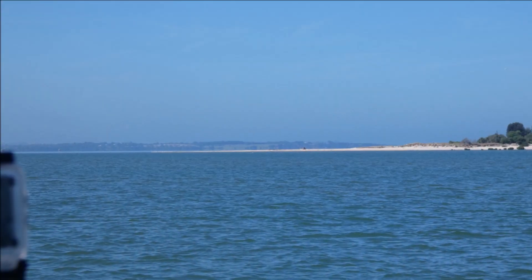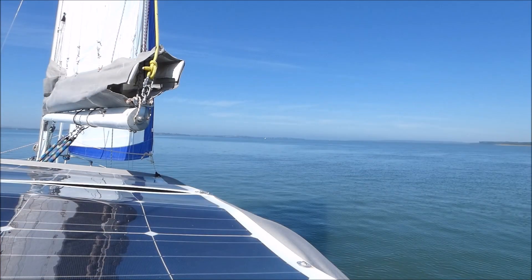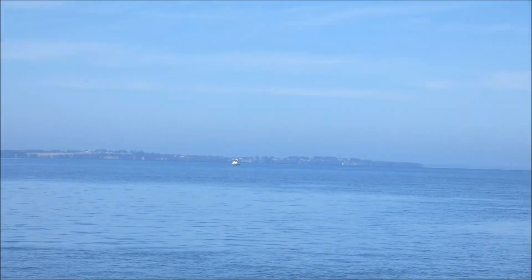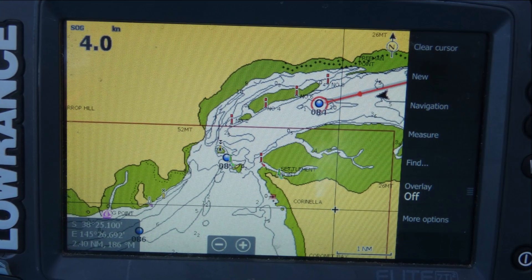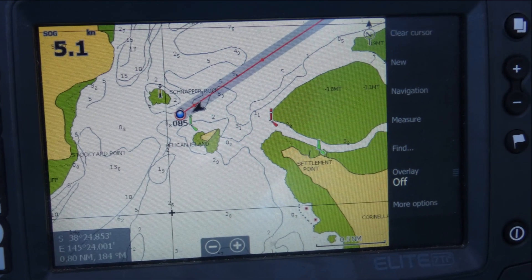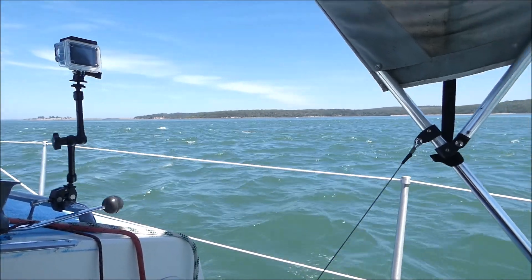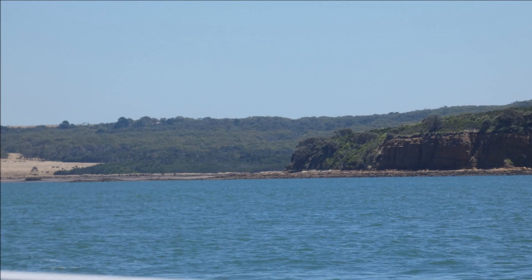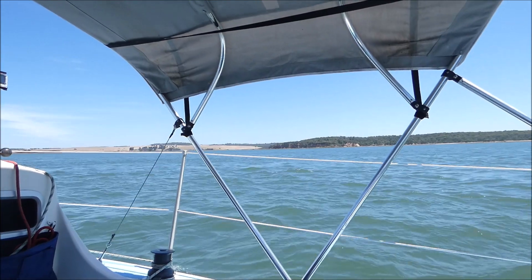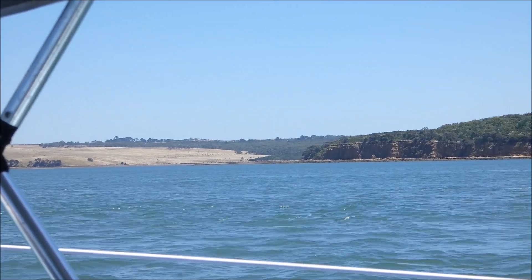The southeastern corner of the island has a long sand spit that in the right tides and conditions would provide a great drying out location. The pass between Snapper Rock and Pelican Island is subject to strong tidal rips and turbulence. The roughest water was actually found at the edges of the deeper water. The southern shores of French Island are marked by stretches of rock or sand bordering rolling farmland.